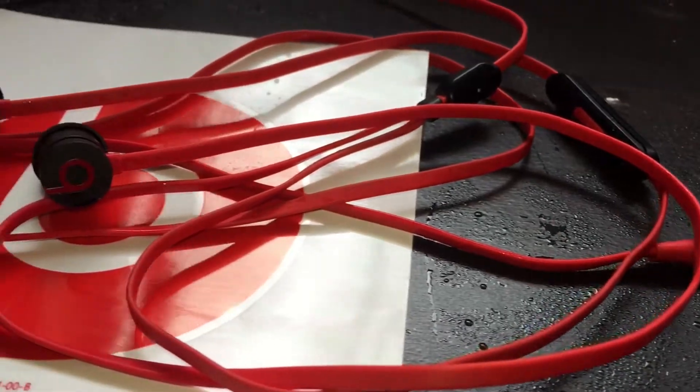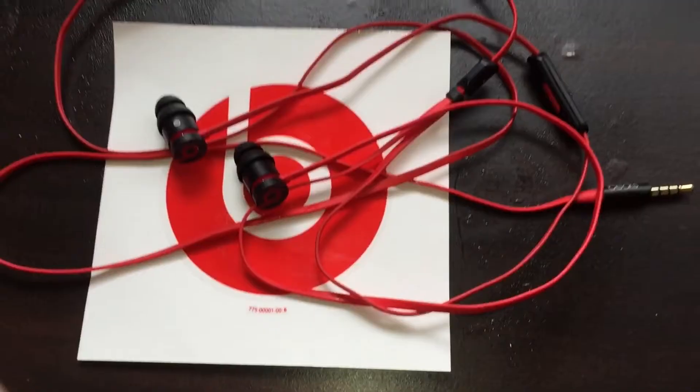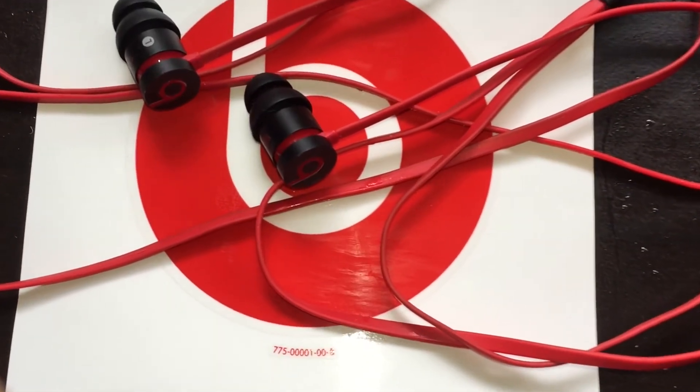Next on our list are the Beats by Dr. Dre. I use these Beats to determine what song to use on my videos. They deliver a rich and high quality sound.